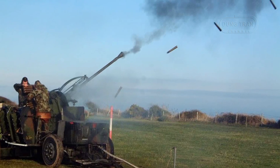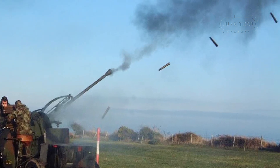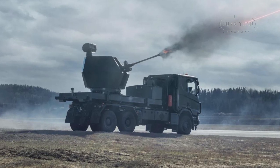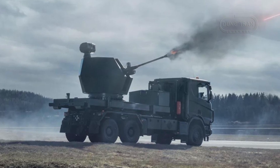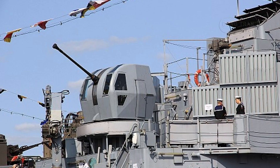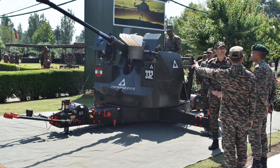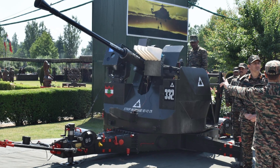The continued production and development of the Bofors 40mm L70 highlight its enduring significance. While many anti-aircraft systems have transitioned toward missile-based platforms, the L70 remains a valuable asset due to its rapid engagement capability and cost-effectiveness. The ability to engage multiple aerial and ground targets in quick succession ensures that it remains a relevant force multiplier in modern combat scenarios. The integration of smart ammunition, such as programmable airburst rounds, has enhanced its lethality against drone swarms and fast-moving aerial threats, ensuring rapid response capabilities in high-threat environments.